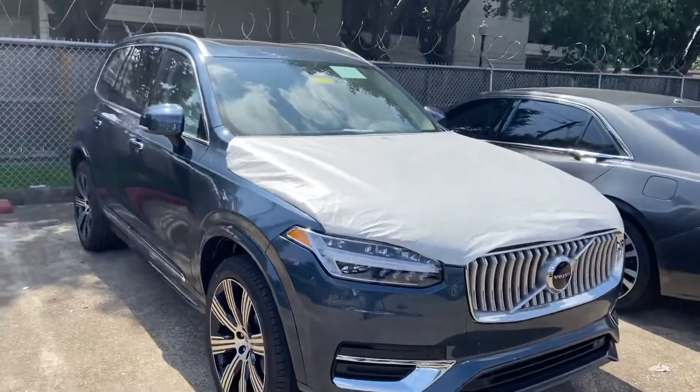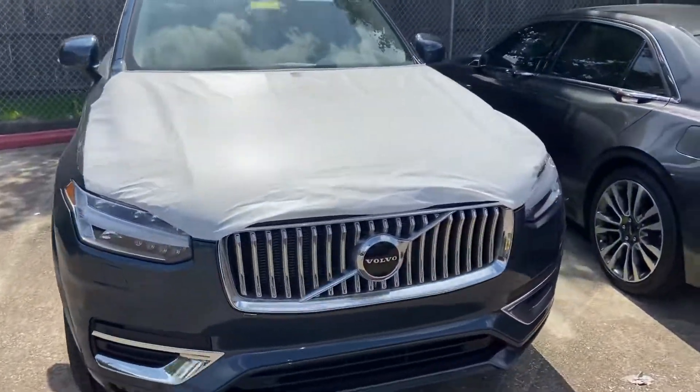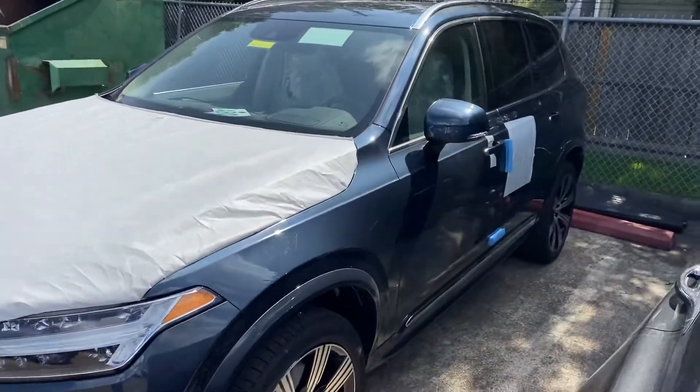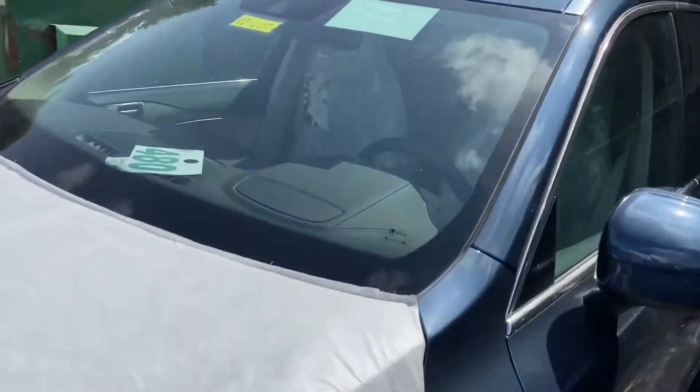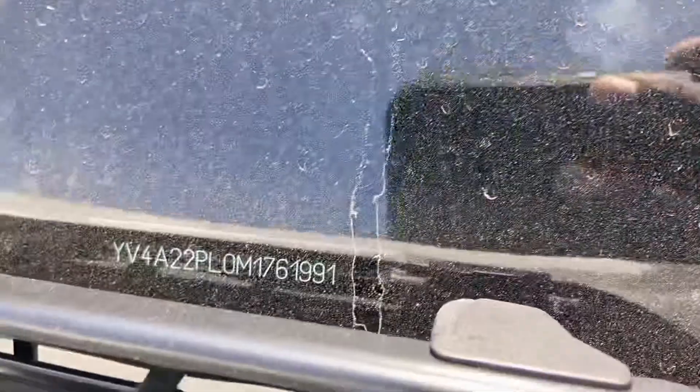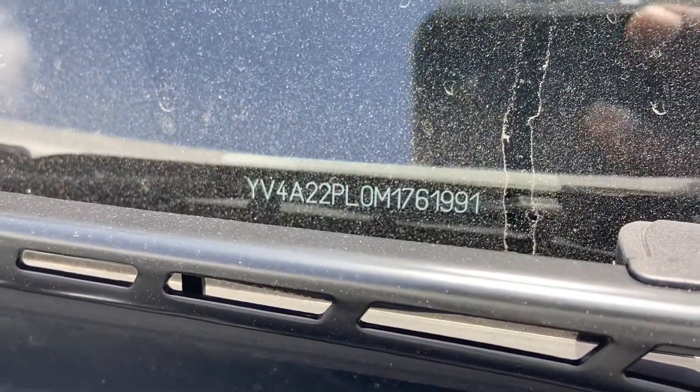Hey, I just wanted to show you that the VIN number that you gave me is this denim blue XC90 Inscription with the blonde interior. It just came off the transport, so they haven't done the PDI on it yet, but that's the one.